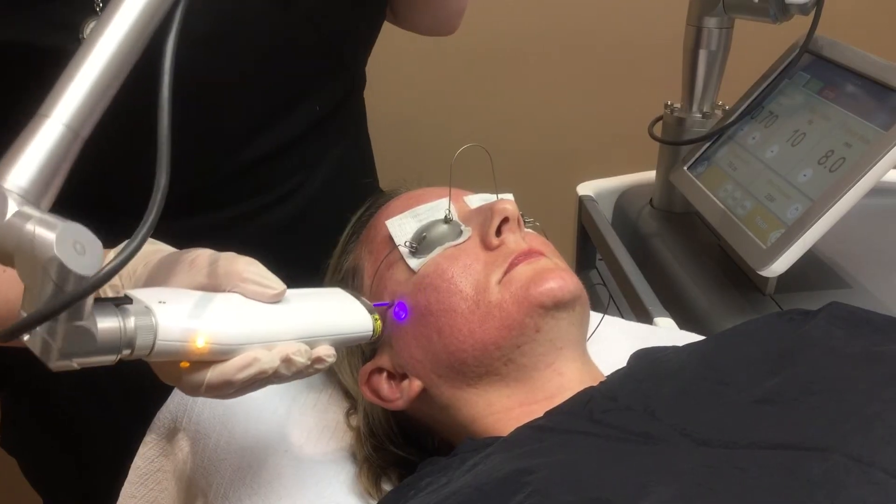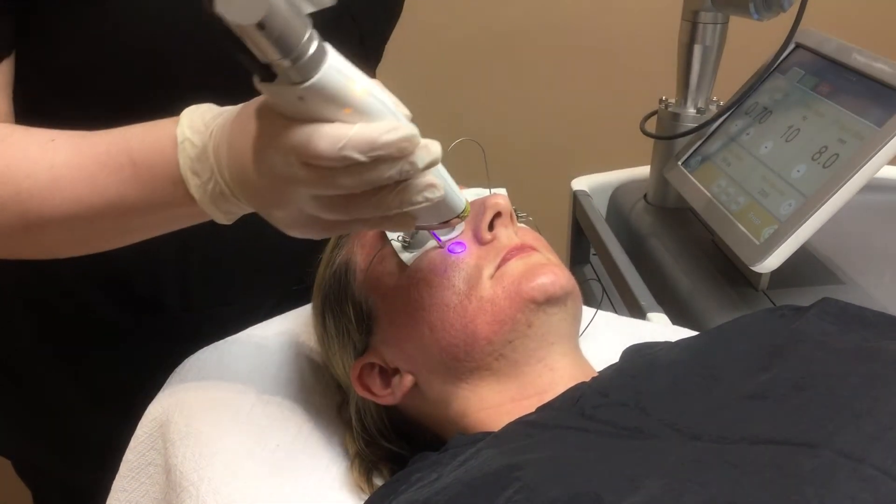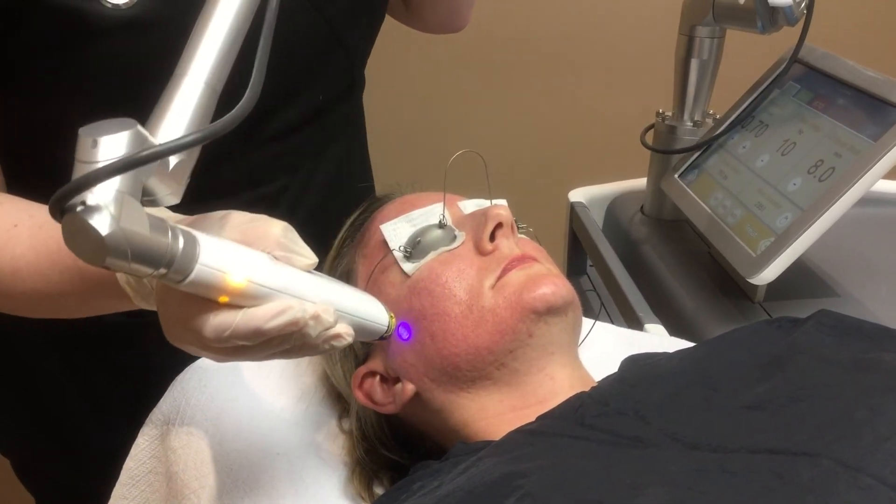For most people there's really not that much downtime. When you get up off the table you might be a little bit pink — that's pretty much it. Every once in a while people are a little bit extra pink, but that's totally fine and it goes away very quickly. It's very easily tolerated. It can feel a little bit warm while we're doing the treatment, but usually the warmth goes away quite quickly afterwards.